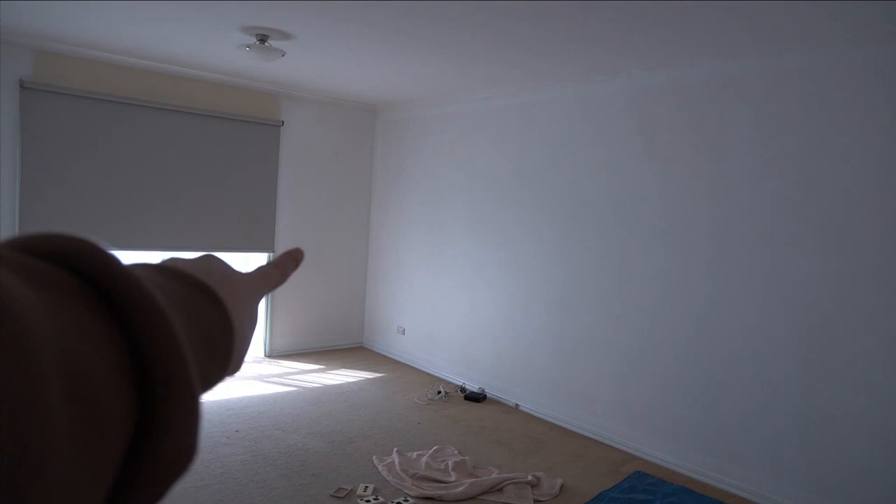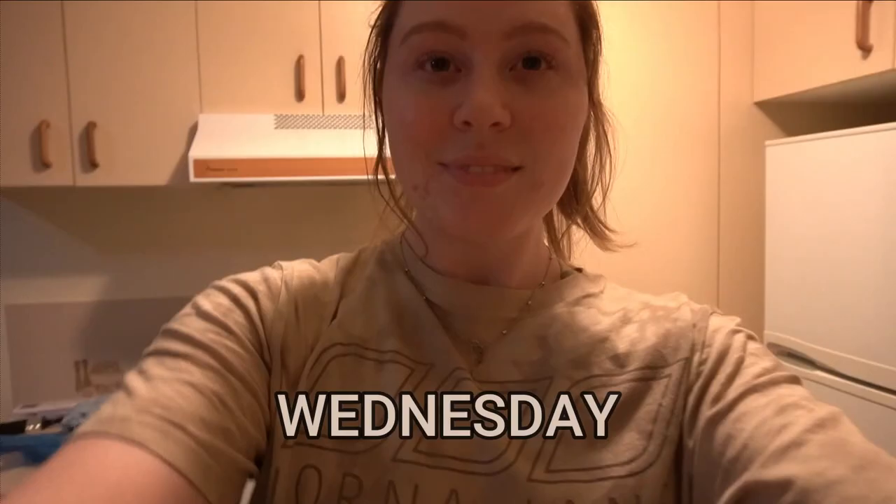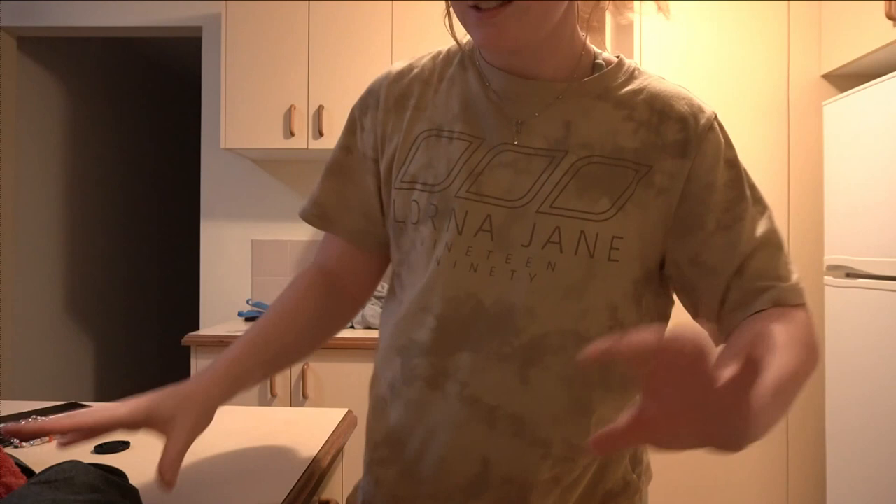I don't know if I'll put the bookshelf in the room yet because it'll probably go against that wall there. But if we're getting the carpets done this week, there's no point building it yet.